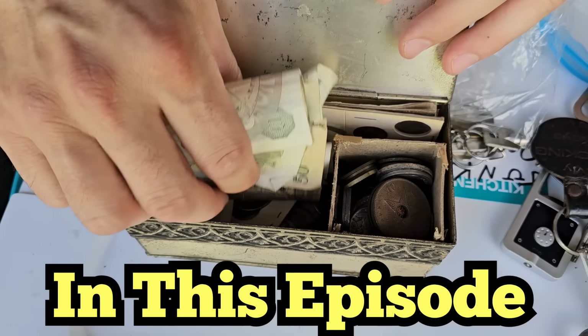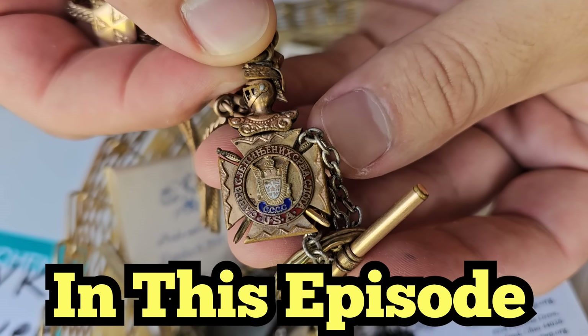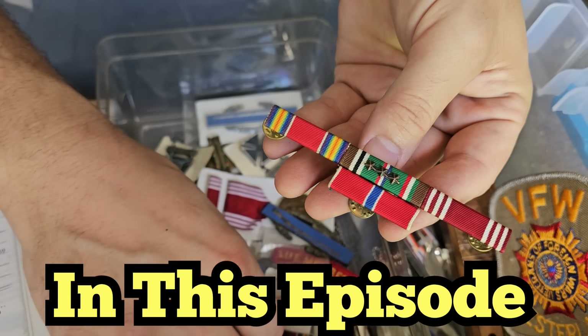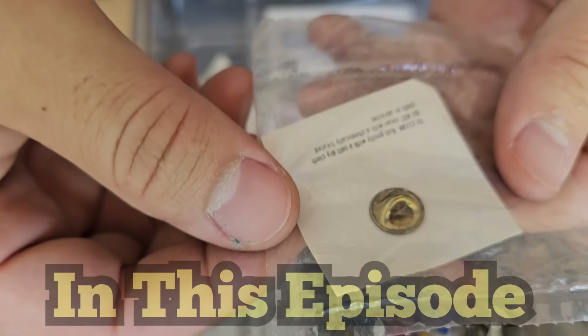I think it's gold — oh my goodness! All right, let's see what we got. USA — I can't read anything other than the USA. This is just wild to me, wild. All right, this is a lapel button, honorable service — right there. That's probably 10 karat gold.